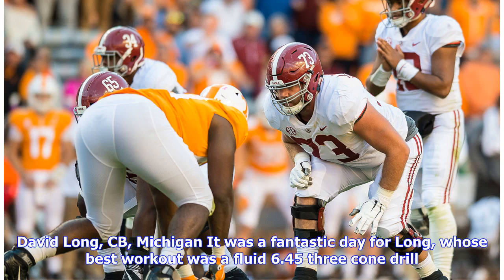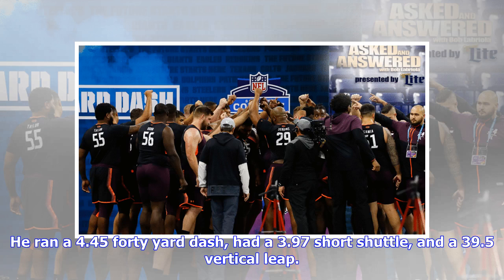David Long, CB, Michigan: it was a fantastic day for Long, whose best workout was a fluid 6.45 three-cone drill. He ran a 4.45 40-yard dash, had a 3.97 short shuttle, and a 39.5-inch vertical leap.